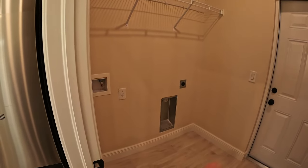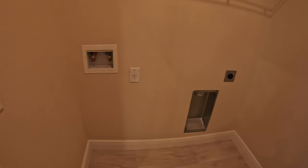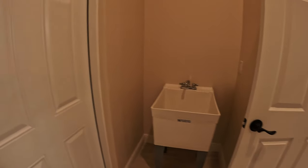Dining area. Laundry room over here — you're going to have space for your washer and dryer, and you'll still have a utility tub. So if you need to use that to wash shoes, socks, etc., it's right there.